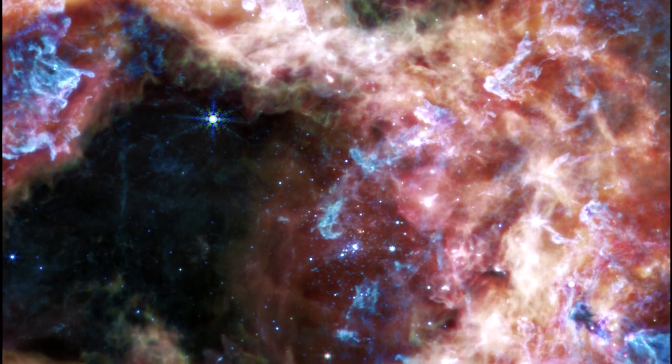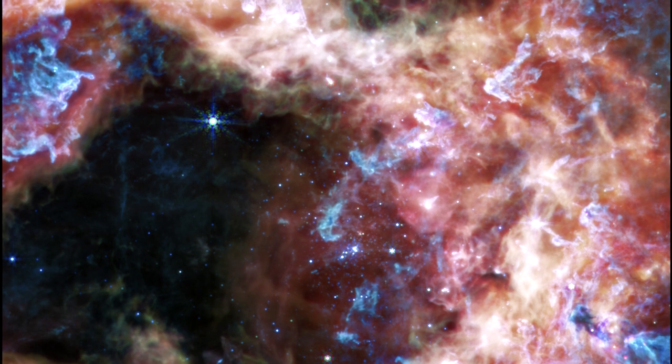Other areas appear dark, like the lower left corner of the image. This indicates the densest area of dust in the nebula.